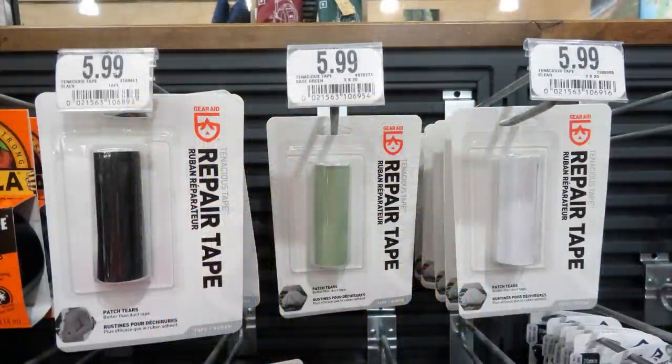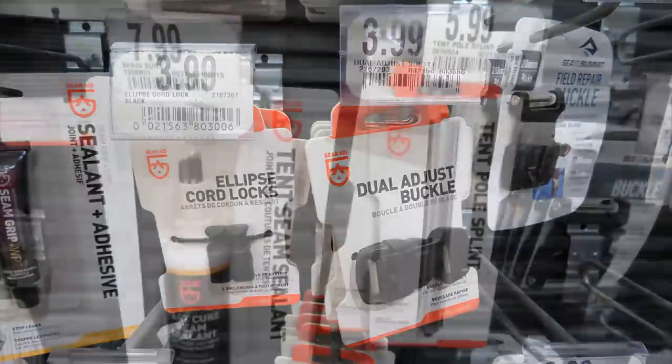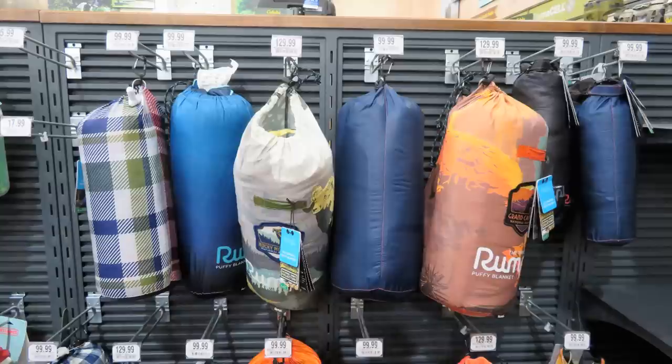Think about gear repair — you can get Gorilla Tape to go, and the Tenacious Tape by Gear Aid, which can repair all different types of outdoor gear including tents and backpacks. It comes in different colors. They also have sealants, adhesives, cord locks, adjustable buckles, and all kinds of things for your outdoor gear. Check over your gear and see if you need tent seam sealant, a tent pole splint, or replacement buckles — these are great to have as a first aid kit for your outdoor gear.